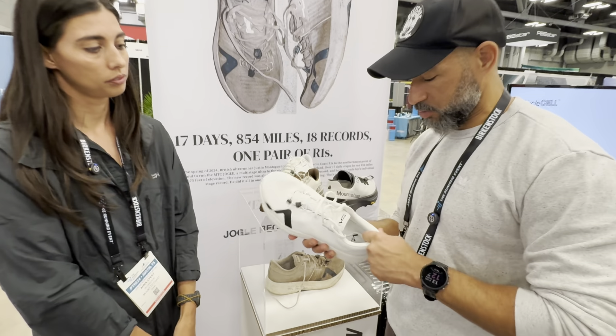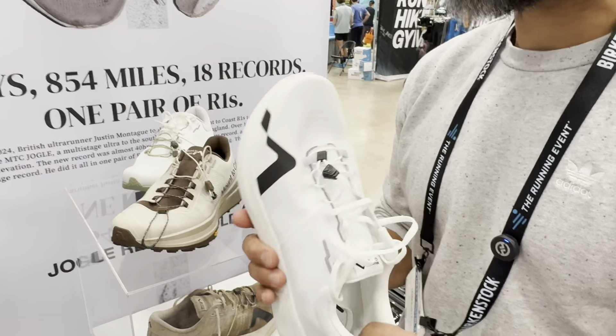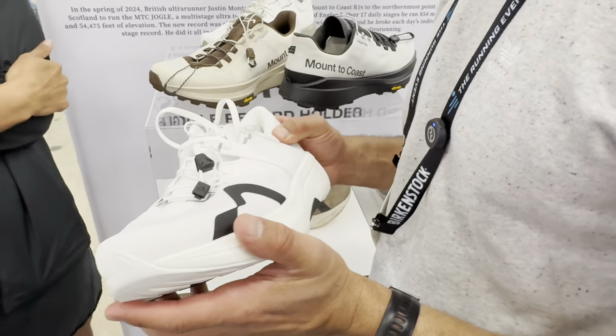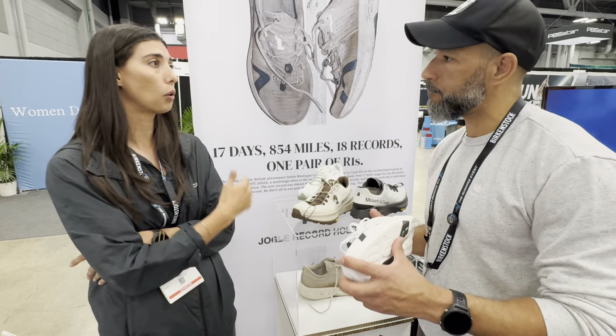It's a pretty substantial heel counter. They say it's your racing shoe for road, but I train in this. One of our athletes who's an Olympian runs on gravel as well, and he's logged 1,200 miles on his first pair of R1s.